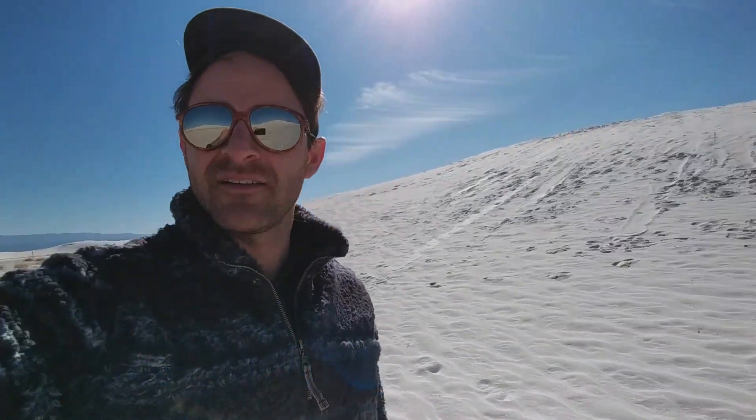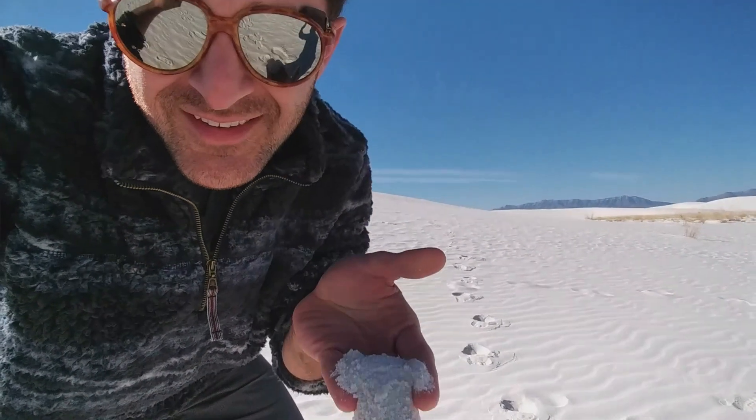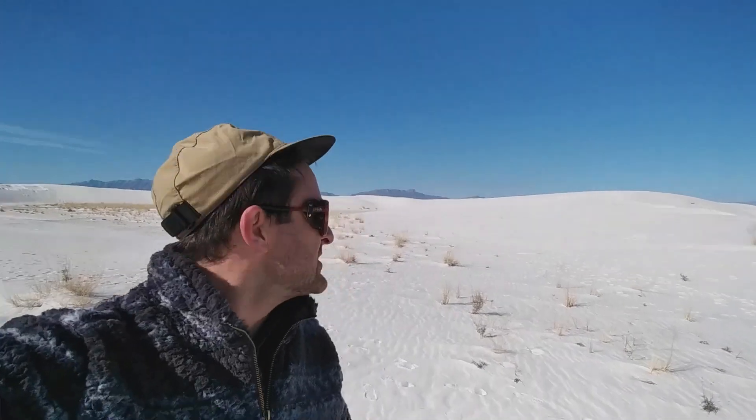We're on the dunes right now, walking through. Look at this sand — it's like talcum powder. It's crazy. We're going down the Alkali Flat Trail, and the reason I'm whispering is it's just so serene here. I just don't want to disturb the quiet for anybody else who's out here. You can see behind me there are some big sledding dunes — some people are sledding up and down. It's just an outstanding place to visit if you ever get the chance.